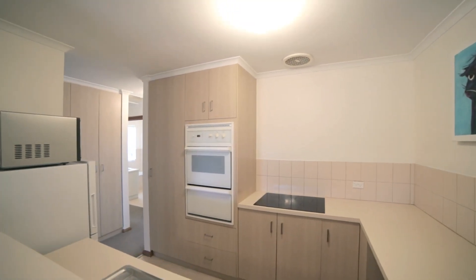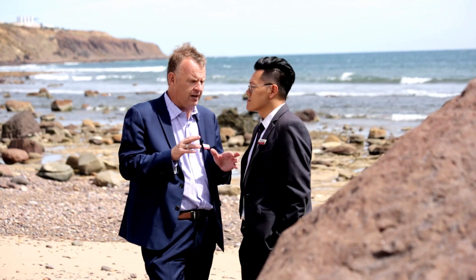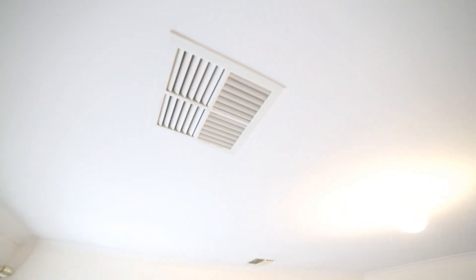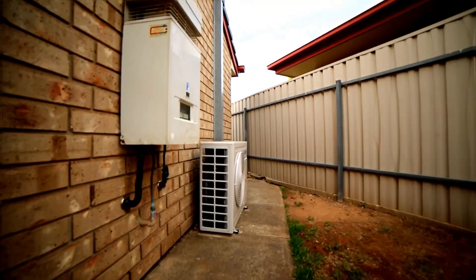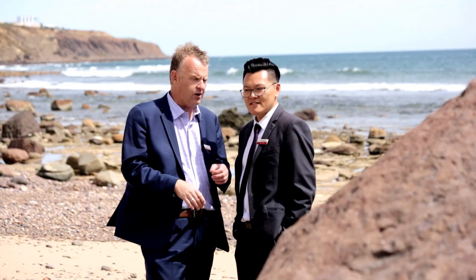The owners, just a few weeks ago, put in a brand new reverse cycle ducted unit. The ducting is all existing from the previous unit, but the main air conditioner unit is brand spanking new reverse cycle ducted. And that's a win right there.